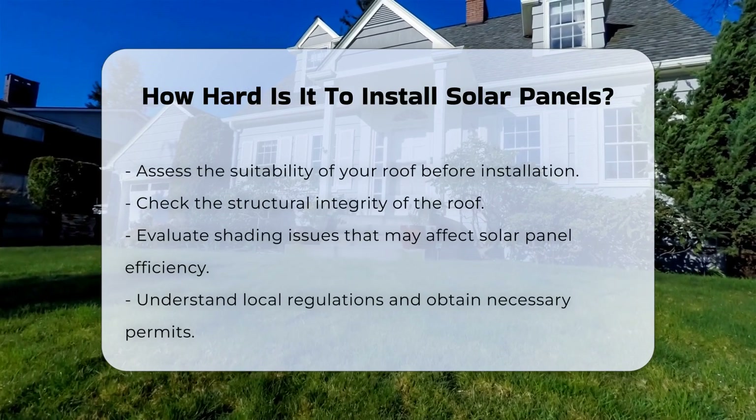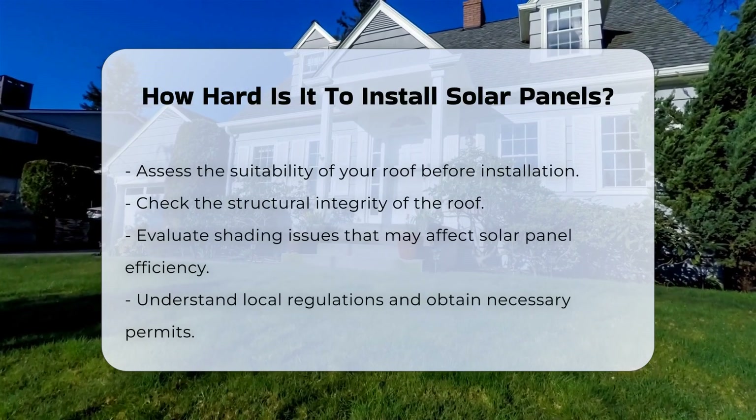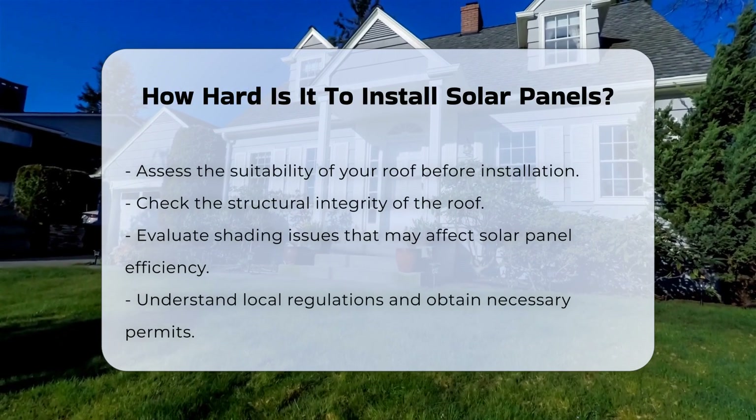First, it is essential to assess the suitability of your roof. This includes checking for structural integrity and shading.